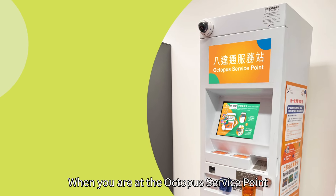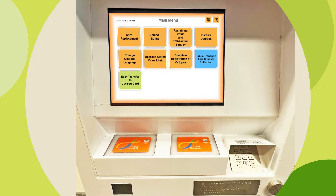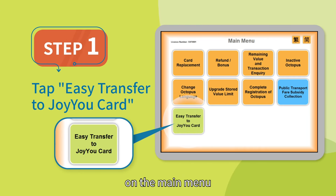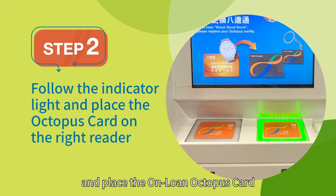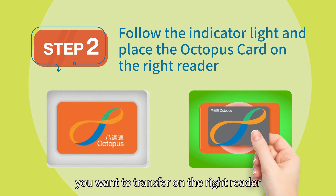When you are at the Octopus service point, tap Easy Transfer to JoyU card on the main menu. Then follow the indicator light and place the on-loan Octopus card or sold Octopus you want to transfer on the right reader.